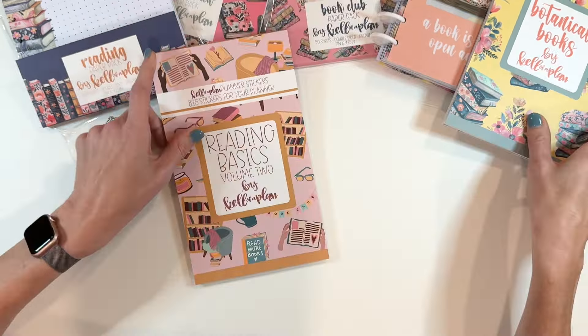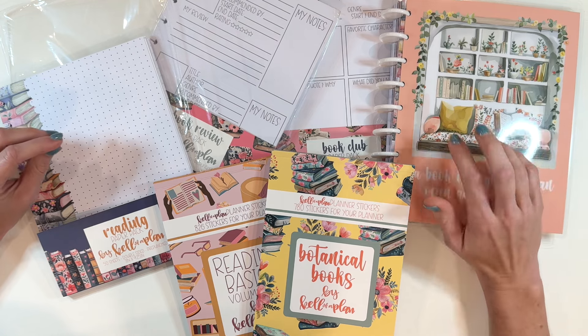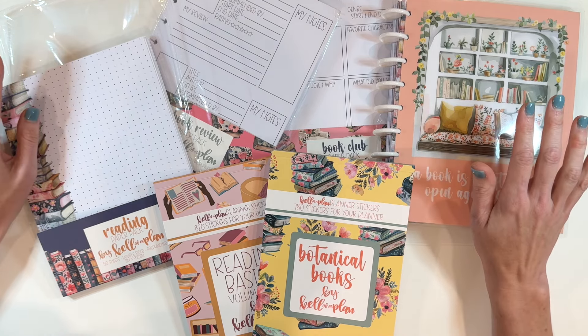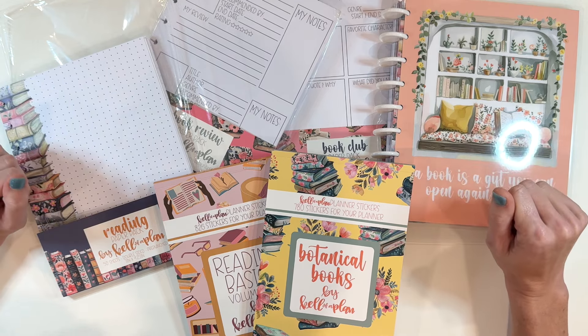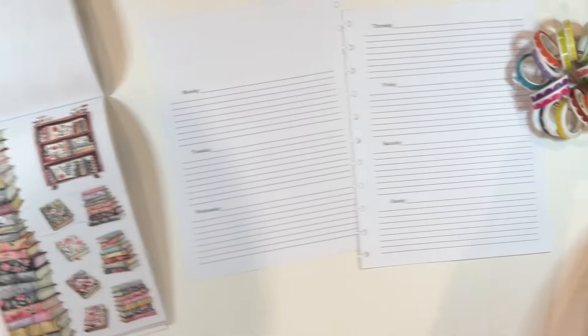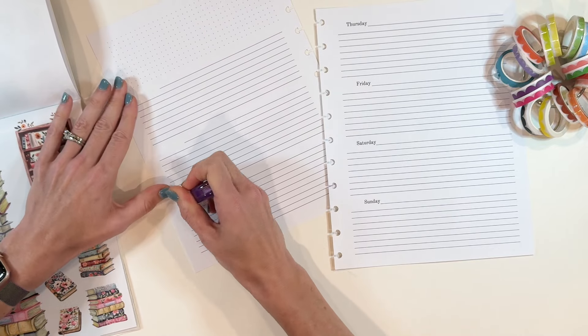All of these release on September the 13th — don't miss out. I think these are gorgeous. This is such a well-thought-out planner; Heather always does a great job, so I'm not shocked at all. Very, very cool. All right, let's do a plan with me.